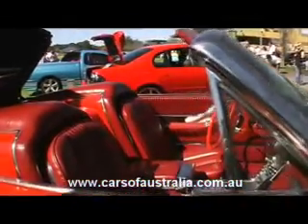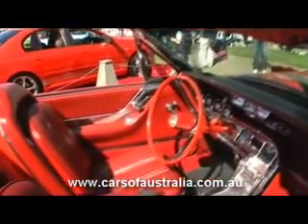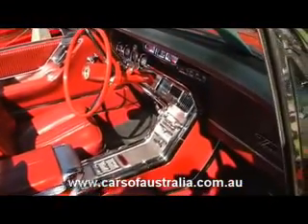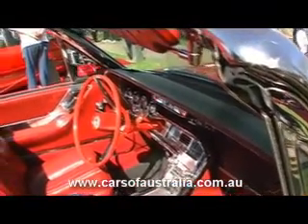The features on this particular model — which was the first of the flair birds — included cruise control, which is the little button there with the runner where you can set your speed. It's got air conditioning, original AM/FM, all power windows, power steering, and a tilt steering as you can see the steering wheel is off-centre there.